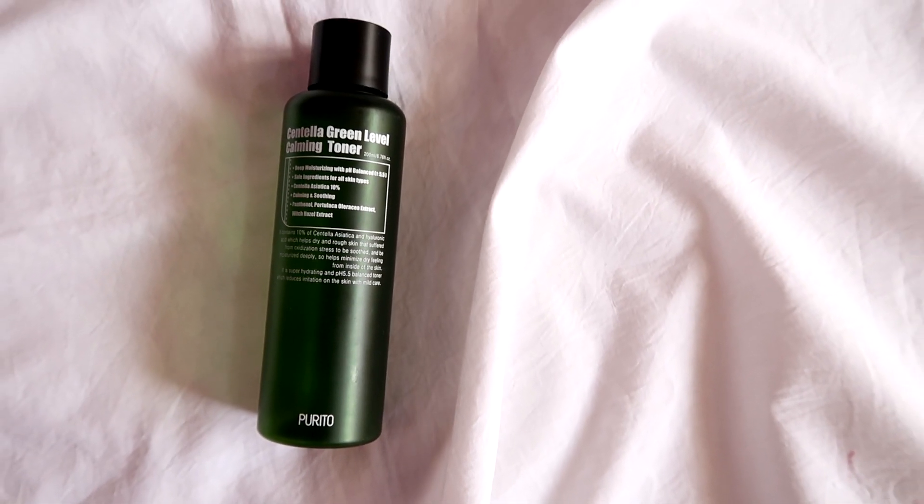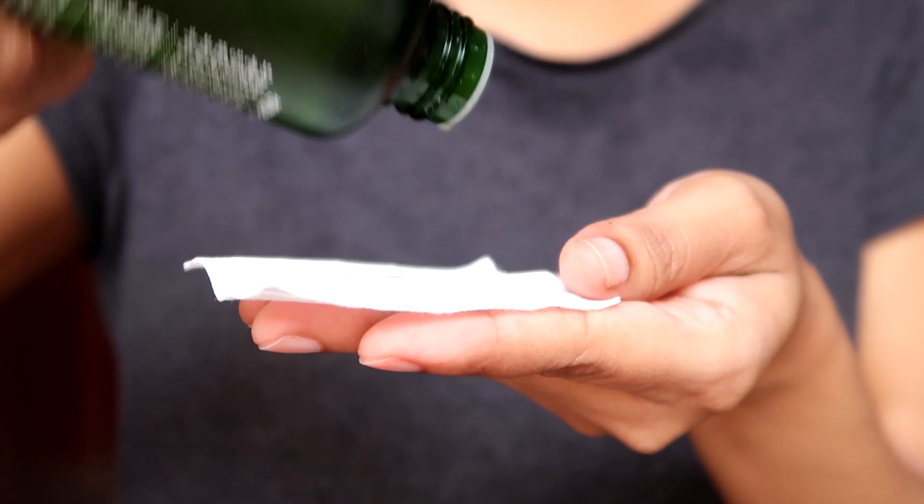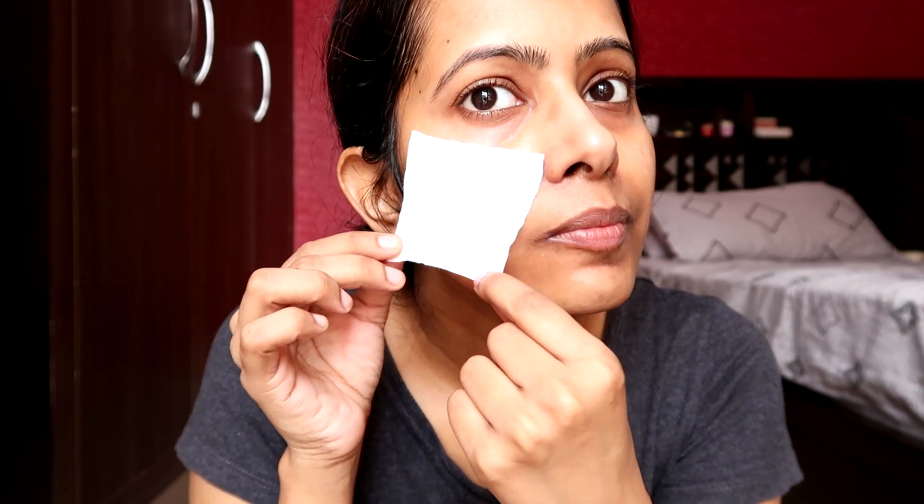Next I have the Purito Centella Green Level Calming Toner. This is your calming and hydrating toner — it contains 10% centella asiatica, which really helps a lot in reducing redness. When I was using it I also noticed that if I had a tiny zit due to irritation, it calmed that down too.